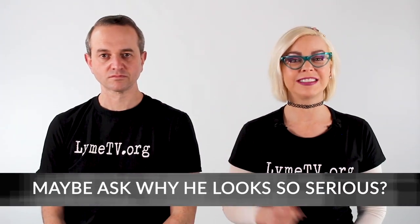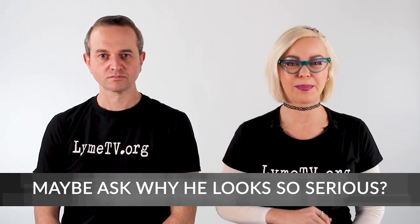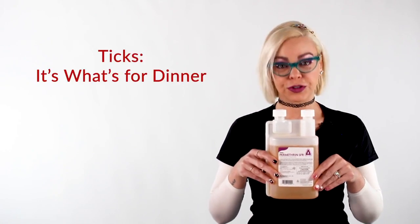If you have any questions, type them below and we'll do our best to answer them. Also, please like our video and subscribe. Today's segment has been brought to you by permethrin — ticks, it's what's for dinner.